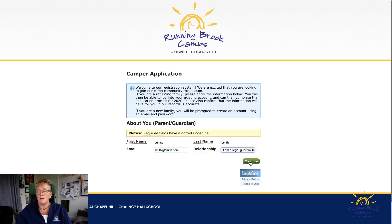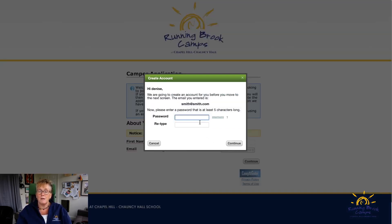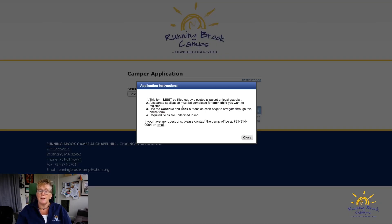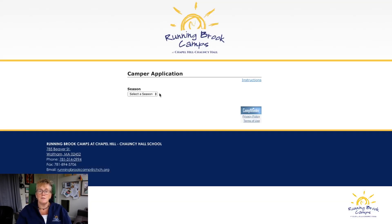You put in a password and you'll want to save this. It has to be five letters — we can always reset it if you forget. This will bring you to the applications page. It has a few notes saying you have to be the parent, and to call the office if you have any questions.